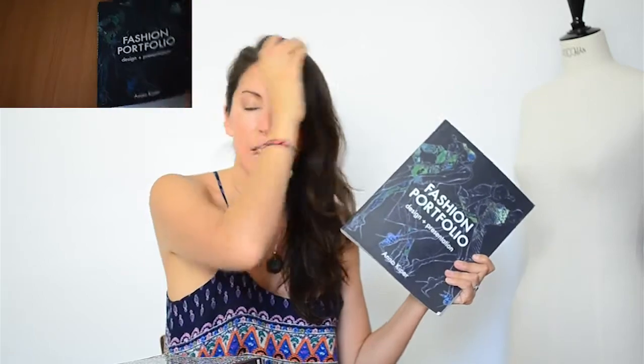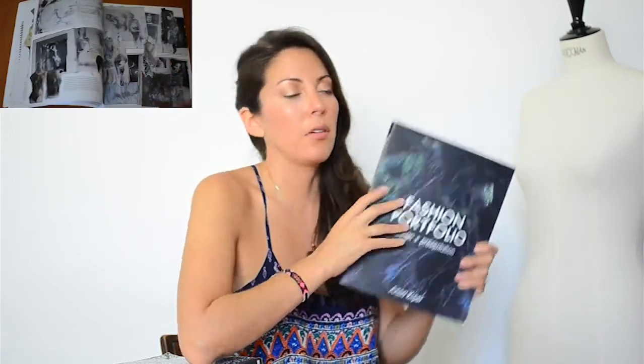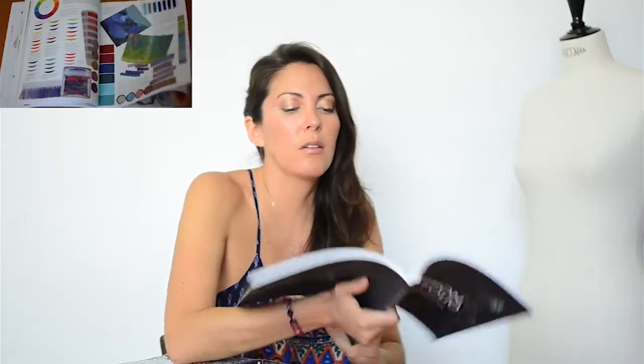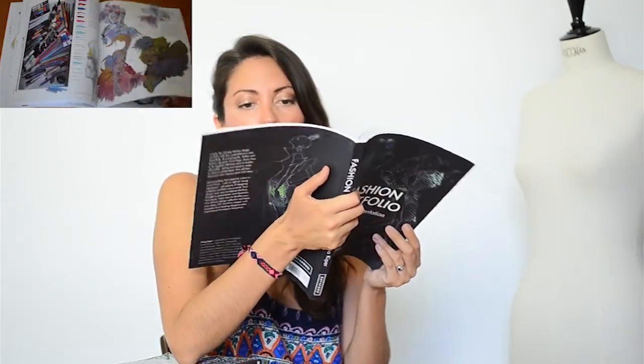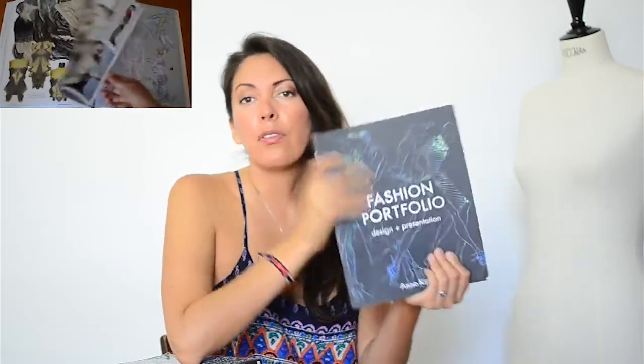Another book — I don't think it's wonderful but I don't think it's horrible either. The reason I don't like it is I just don't like cluttered books with a bunch of images and things going on. That's what this book is. Her drawing style is beautiful, but it's just so much to look at. I guess for a fashion student it could be inspirational, but it wasn't for me. If someone has this book, please tell me if you liked it. It's called Fashion Portfolio: Design and Presentation by Anna Kiper.